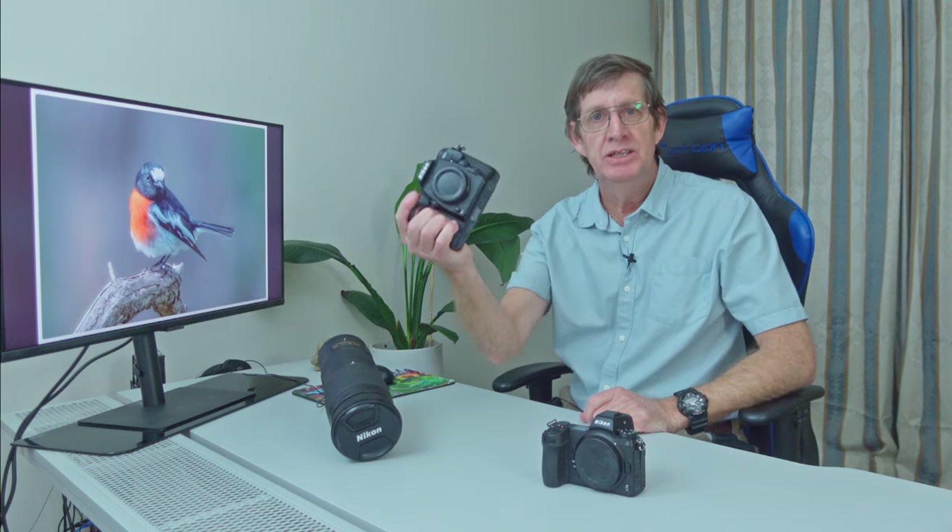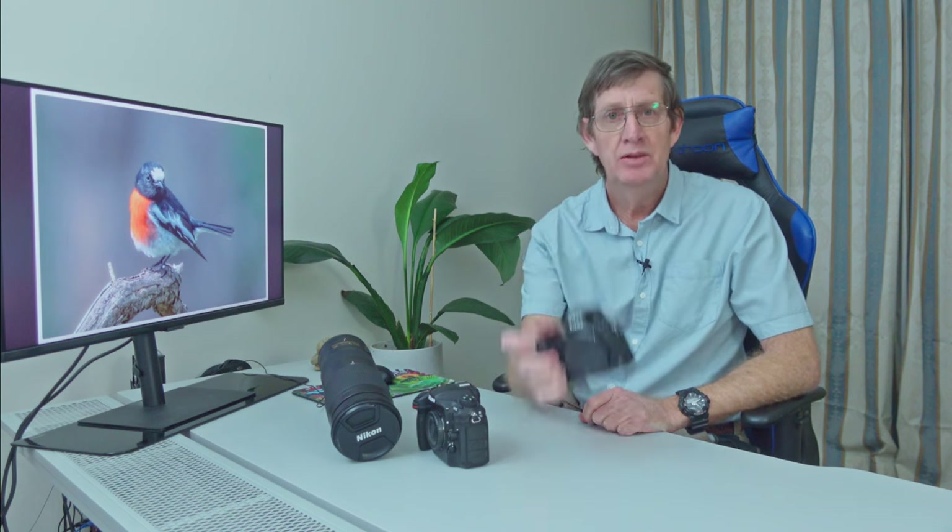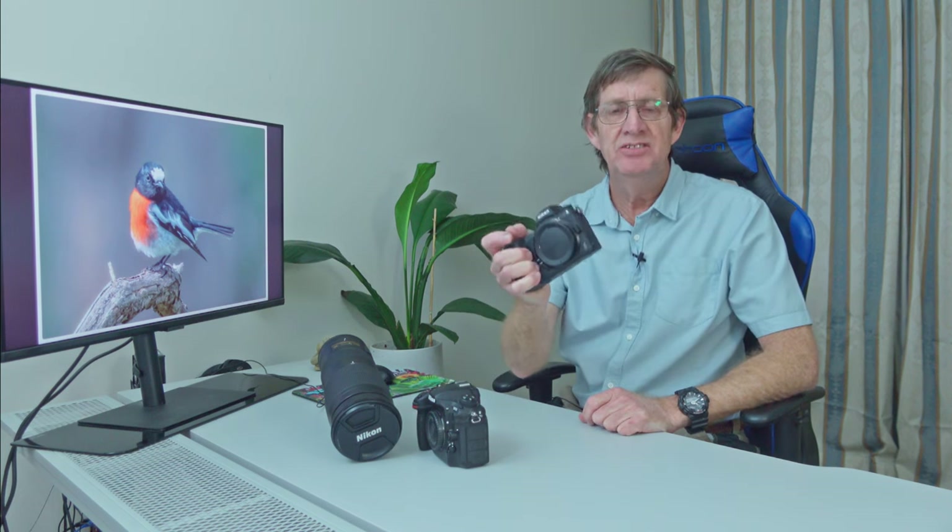Which Nikon camera is best for wildlife? The Nikon D500 or the much newer Nikon Z6II? Today I'm going to tell you the pros and cons of each camera because I've owned each. I've owned the Nikon Z6II now for about a month. It's not long, but it's been enough that I can easily make up my mind which is better for wildlife.